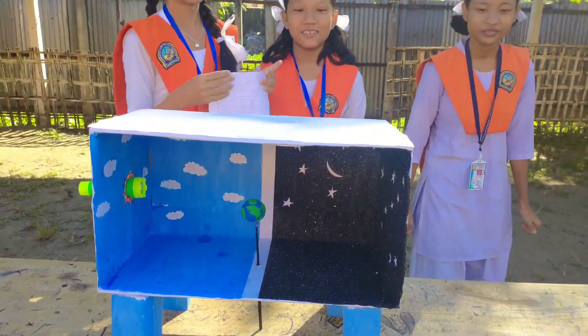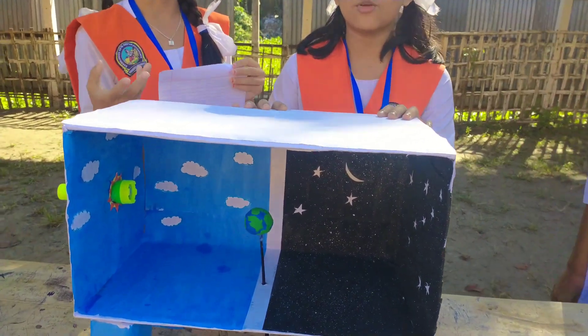Can you explain? Ma'am, this is a linear water model.